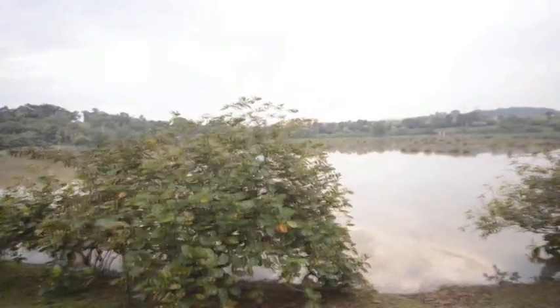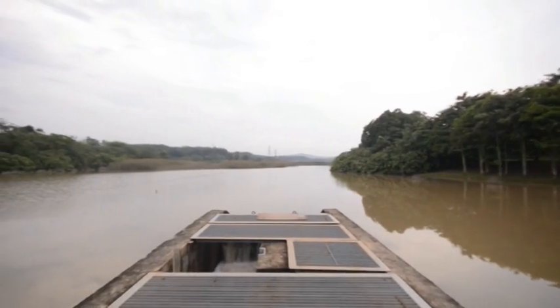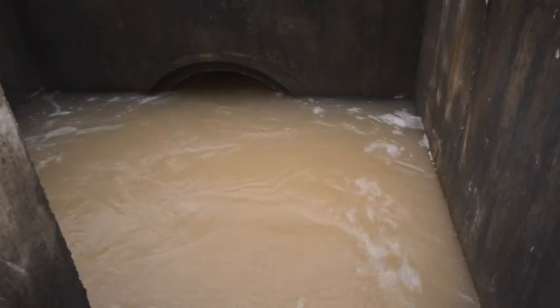The Putrajaya wetland performs an ecosystem's biochemical function of treating urban surface runoff as filtration and cleansing agents, as well as the hydrological function that is centered on flood mitigation.